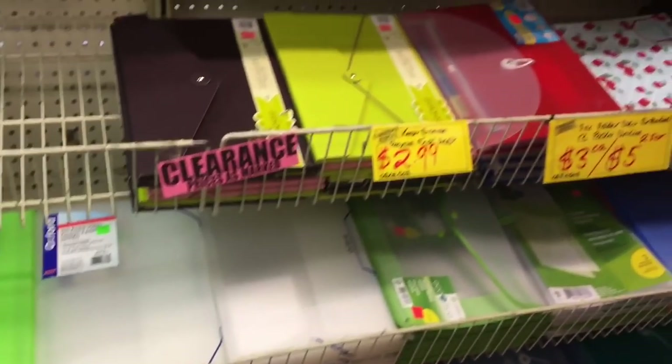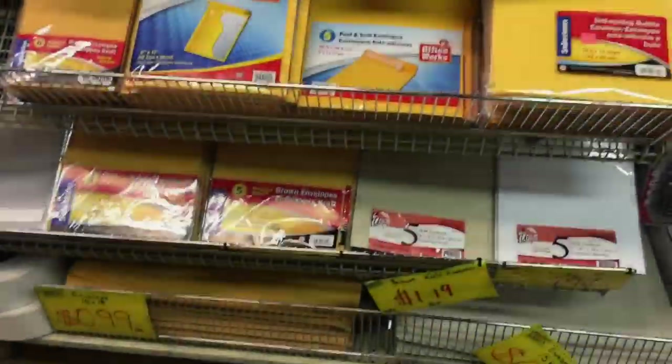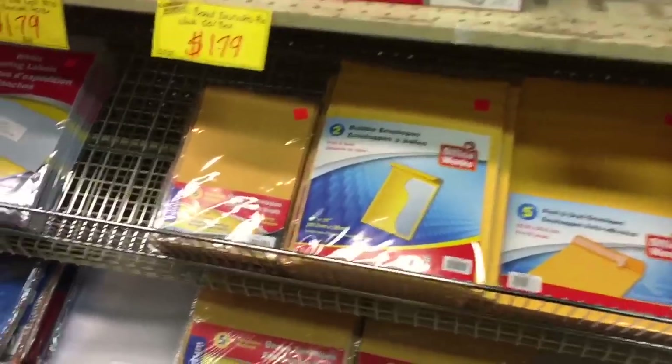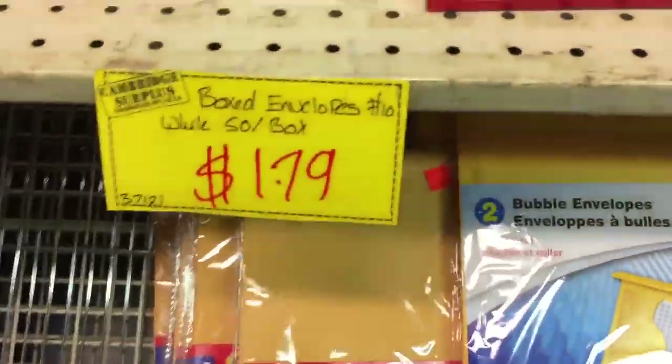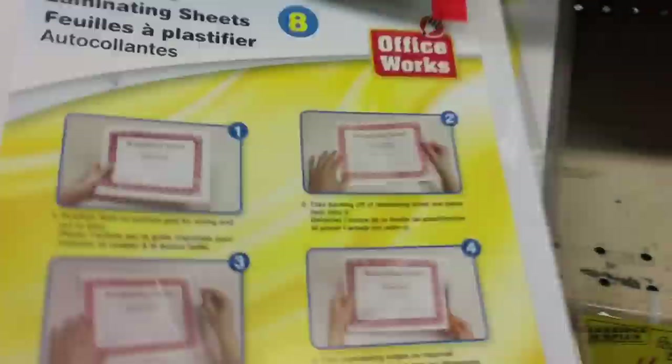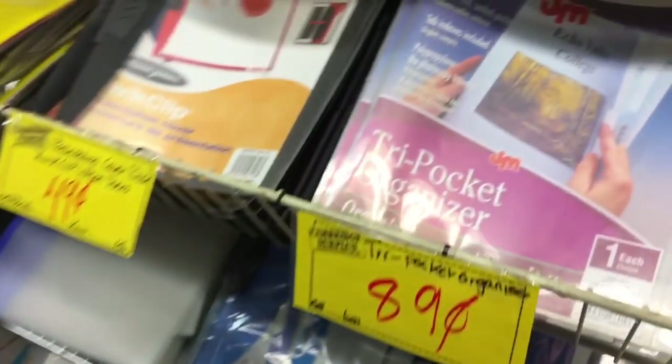I'm walking down the office supply aisle, so you'll see a lot of binders, page protectors, all sorts of knick-knack things. Envelopes — a six-pack here is $1.19; sometimes I grab them here. I don't need any, I'm pretty stuffed up with envelopes. And a pack of self-adhesive laminating sheets — you guys know if you're a planner girl I make covers — so I grabbed a pack, and this little notebook too, kind of like a little binder.